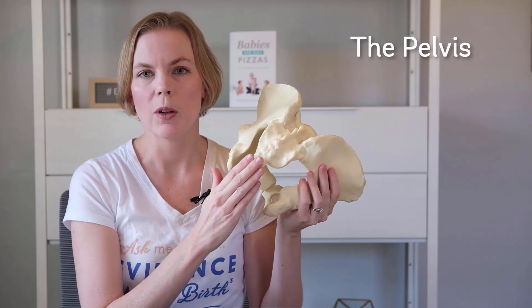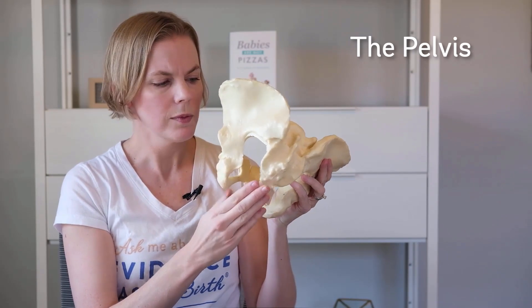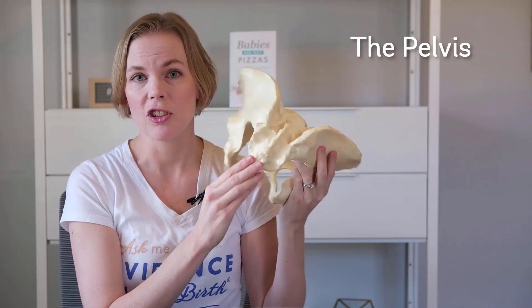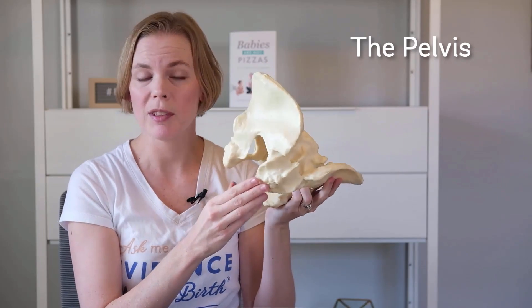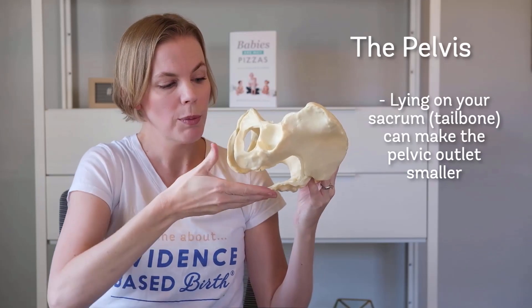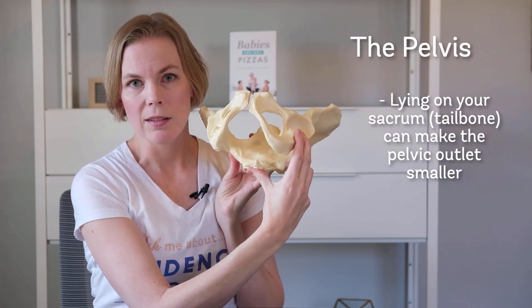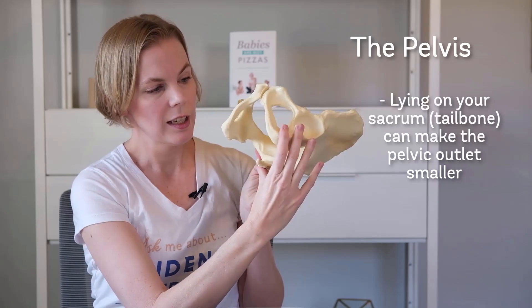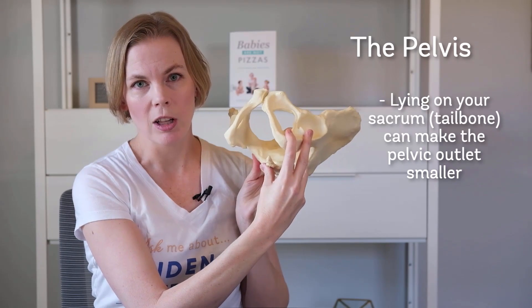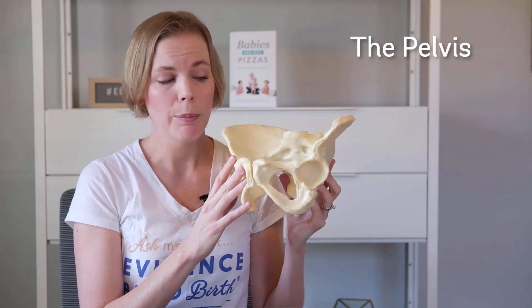One of the parts that is flexible is the tailbone, or we call it the sacrum. The sacrum can change positions depending on how you're positioned. So if you're lying on your back, your tailbone moves up a little bit and it makes the space we call the pelvic outlet smaller and leaves less room for the baby to come out.